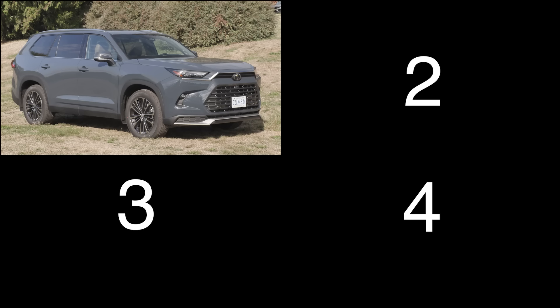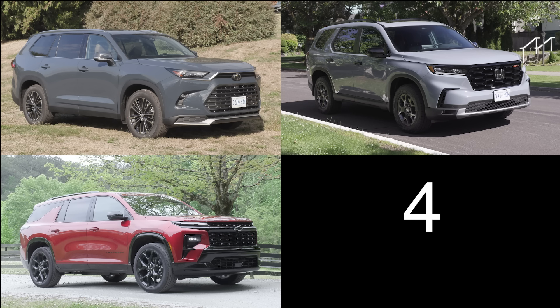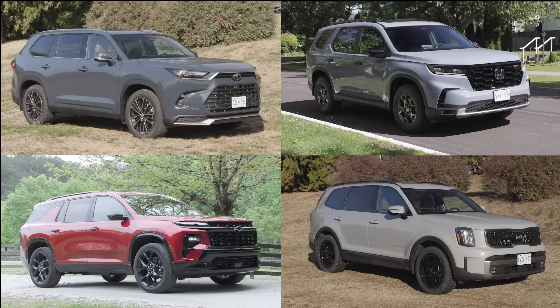Four large three-row utility vehicles to consider: the Toyota Grand Highlander with a 2.4-liter turbocharged four-cylinder, 265 horsepower, starting over $53,500; the Honda Pilot with a 3.5-liter V6, 285 horsepower, starting at $55,500; the Chevrolet Traverse with a 2.5-liter turbo four-cylinder, 328 horsepower, starting just under $51,000; and the Kia Telluride with a 3.8-liter V6, 291 horsepower, starting at $53,500.